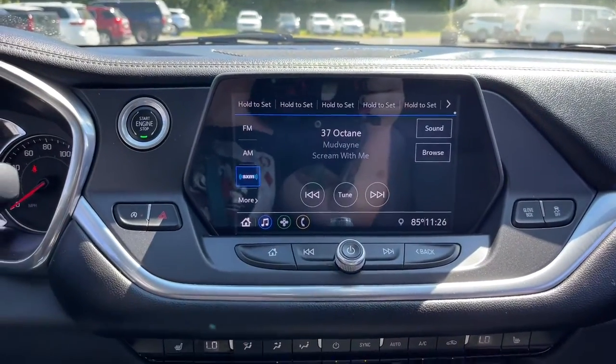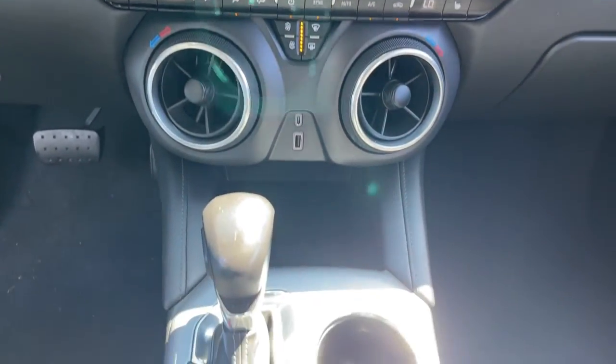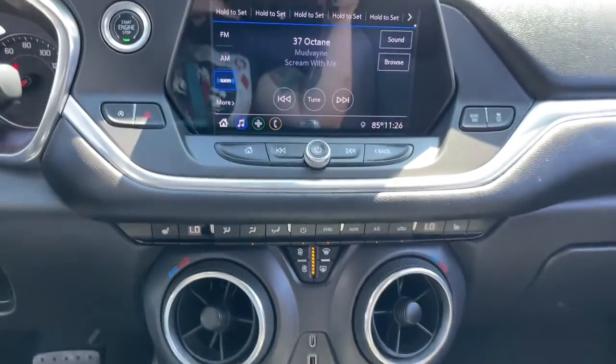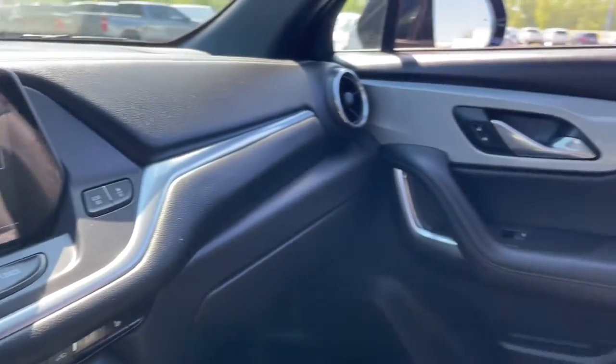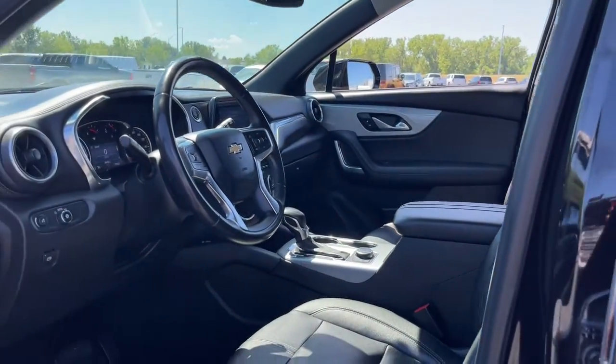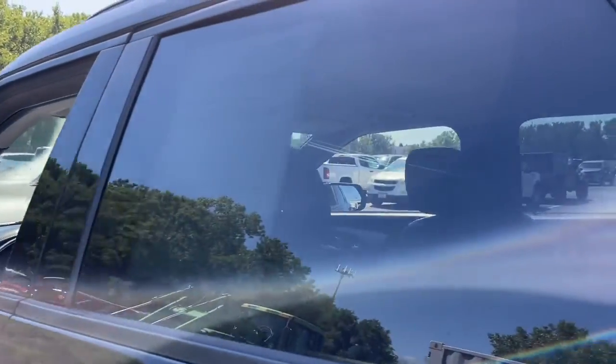The following are some of this vehicle's highlighted options: heated driver's seat, keyless entry, power liftgate, remote engine start, power passenger seat, power driver's seat, electronic stability control, aluminum wheels, dual zone AC, heated front seat.